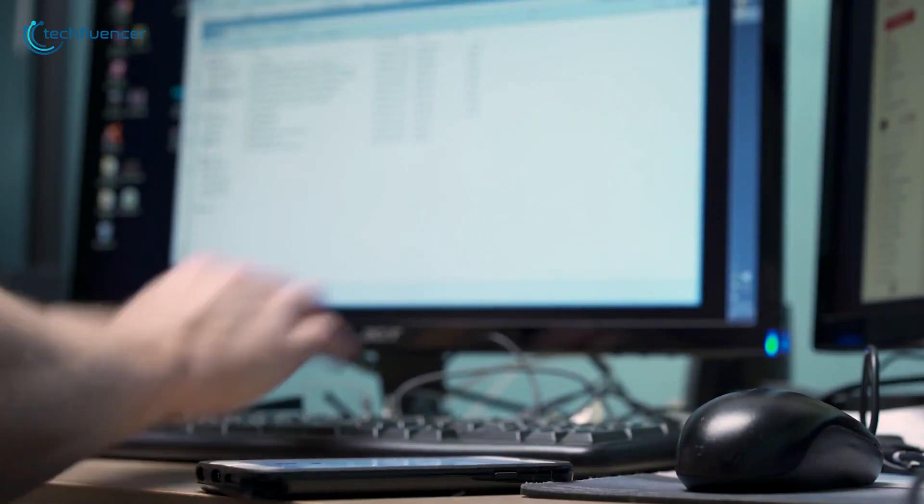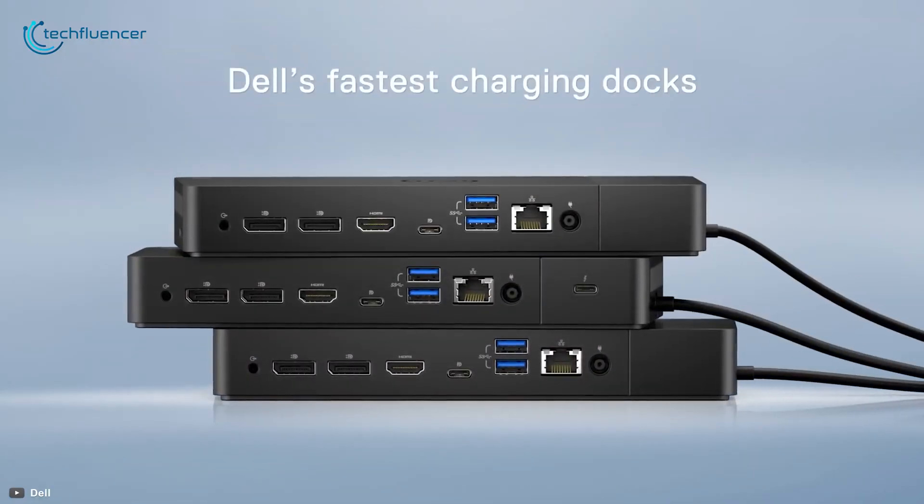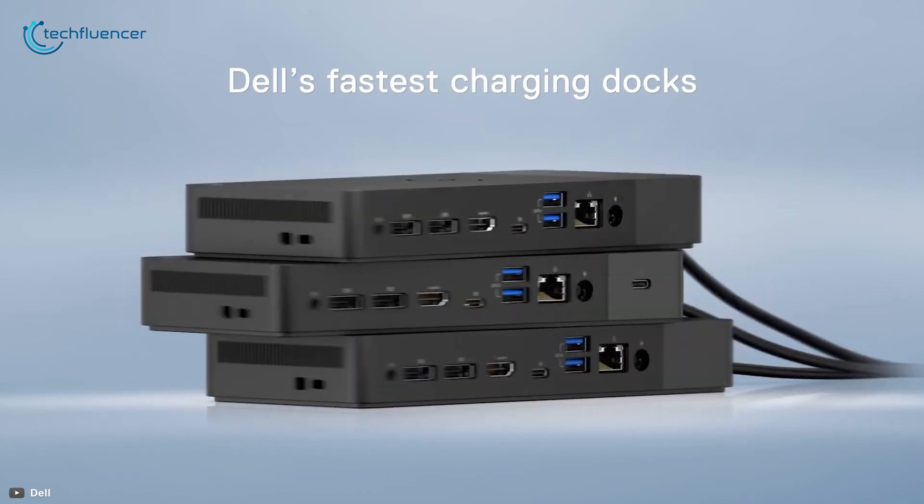If you are on the market for a modular docking station that is intelligent enough to fulfill your connectivity needs, then the Dell WD-19 130W docking station will suit your needs very well.